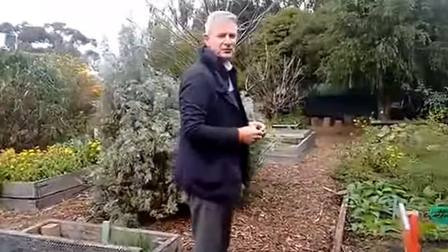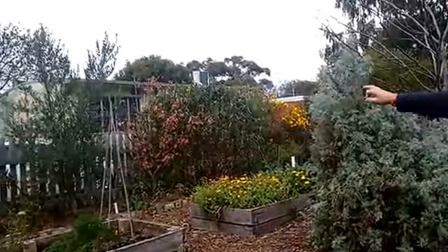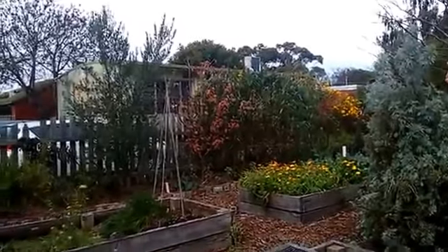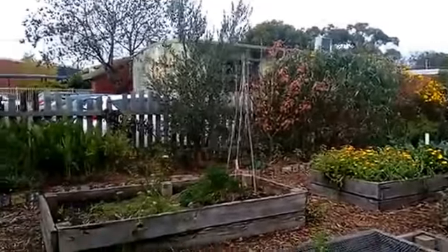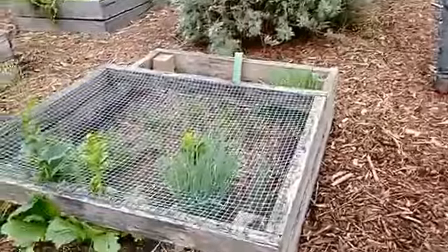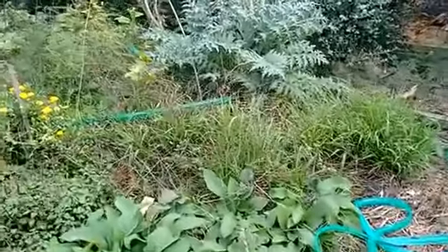Five years old now, we've got mature trees — we've got olives, apples, peaches, guava trees, and then all the seasons. So they either take the produce home or they cook with it.